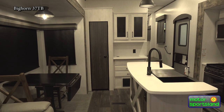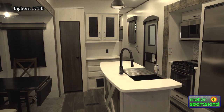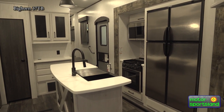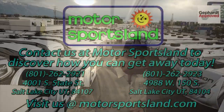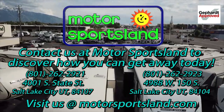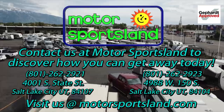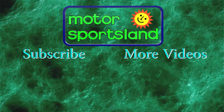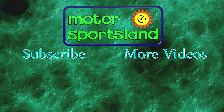This is a really great trailer if you're looking for almost like a cabin that's mobile — a little bit different than a bunkhouse or just a rear living floor plan. Something like this would be a really good option if you have an adult couple, some older kids, or two complete separate couples. Come and see us at Motorsportsland. This is the 2022 Heartland Bighorn Traveler 37TB.